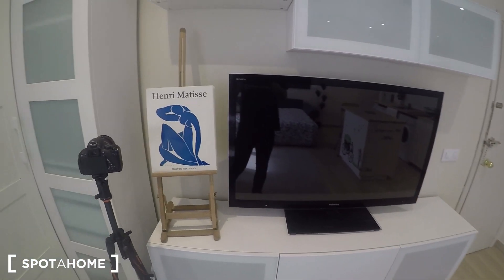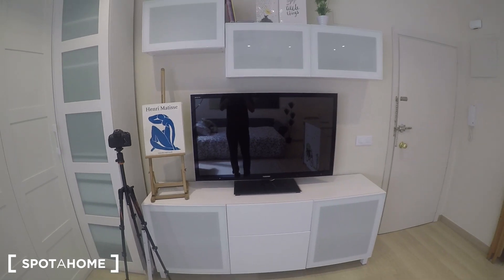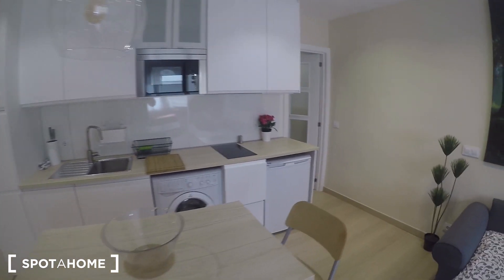There's a huge television — just check the size of the TV compared to my camera. And you have plenty of cupboards everywhere to keep your things, so it's perfectly ready for a couple. Let's see the fully equipped kitchen.